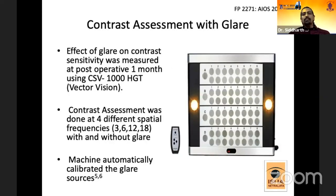Contrast assessment was performed using the CSV-1000-HGT instrument, which uses a halogen glare source. Contrast was evaluated at four different spatial frequencies — 3, 6, 12, and 18 CPD — shown in the diagram as A, B, C, and D respectively. Contrast was checked with and without the glare source, which is automatically calibrated by the machine. The point at which the patient could no longer differentiate between the plain and graded tile was taken as the contrast sensitivity function.